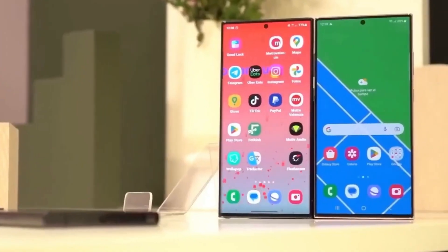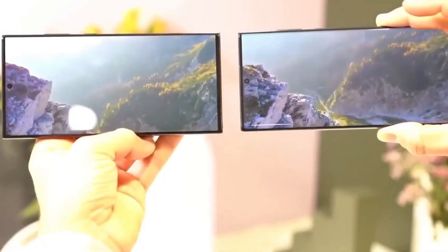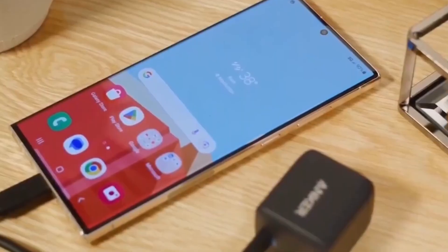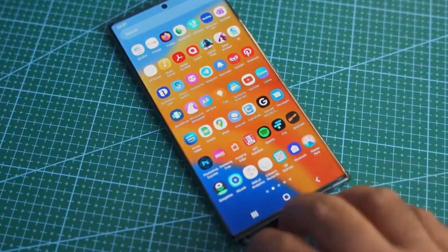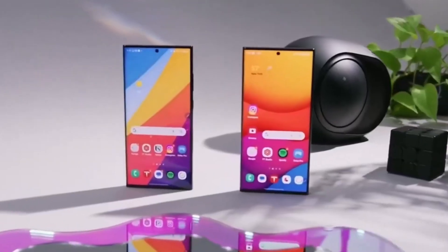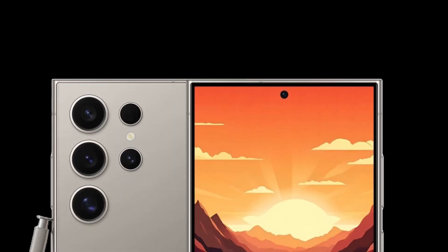The S24 Plus upgrades to a 6.7-inch display and offers up to 512GB storage, while the S24 Ultra boasts a 6.8-inch display, a 200MP primary camera lens, and up to 1TB storage. Prices for these models range from $850 to $1,250, offering a range of options for different users. As the launch approaches, more details are expected to be revealed, keeping potential buyers and tech enthusiasts on their toes.